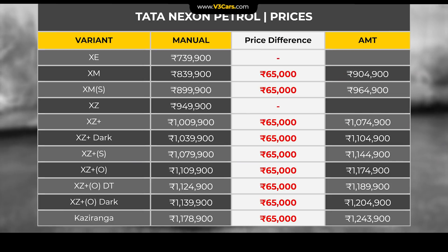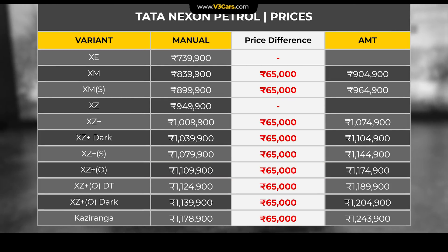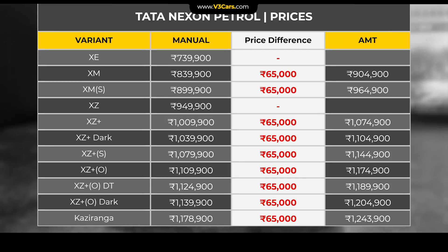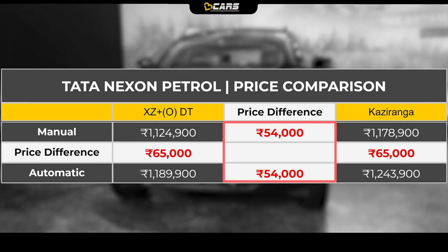Nexon Kaziranga Edition starts at Rs. 7.40 lakh and is available with both manual transmission and AMT. The Kaziranga Edition petrol price is Rs. 11.79 lakh, which costs Rs. 54,000 more than the XZ Plus Optional Dual Tone variant.